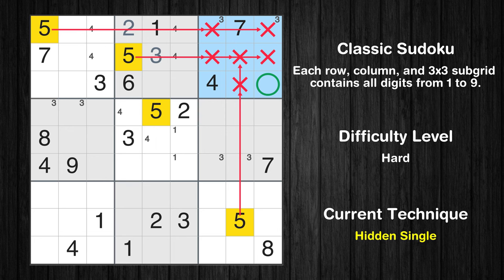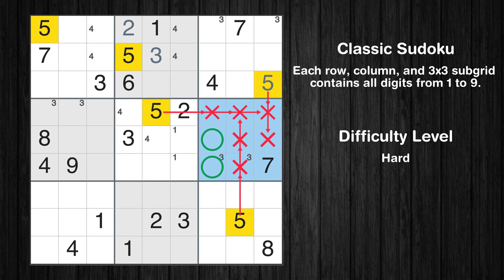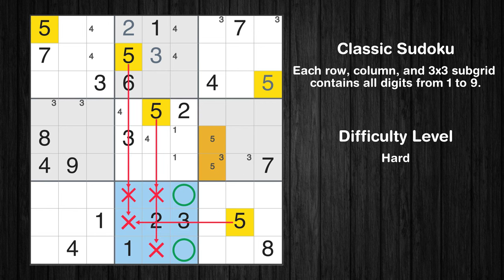Let's move to number 5. In the third block, the number 5 can be directly placed. Only two positions left in the sixth box where value 5 can be placed. Only two positions left in the eighth box where value 5 can be placed.